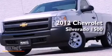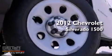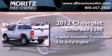This is a brand new 2012 Chevrolet Silverado 1500. This truck has a 4-speed automatic transmission and a 4.3-liter V6.